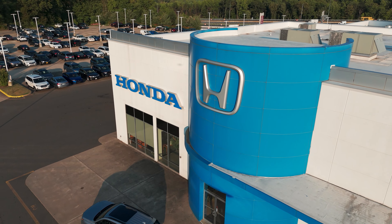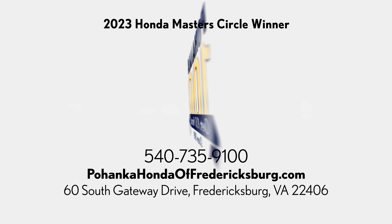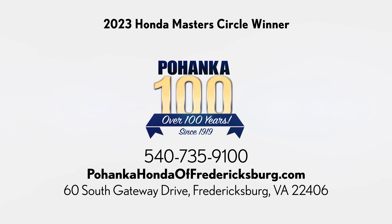And that was the 2025 Honda Civic Type R. Come check it out in the showroom or check it out online at PahangaHondaOfFredericksburg.com. We'll see you next time. Bye.